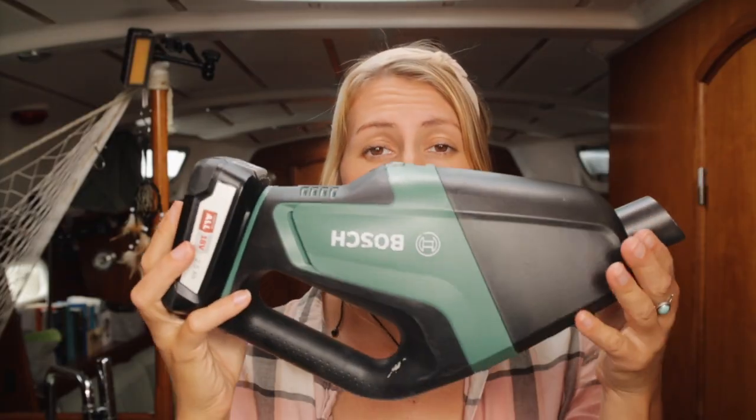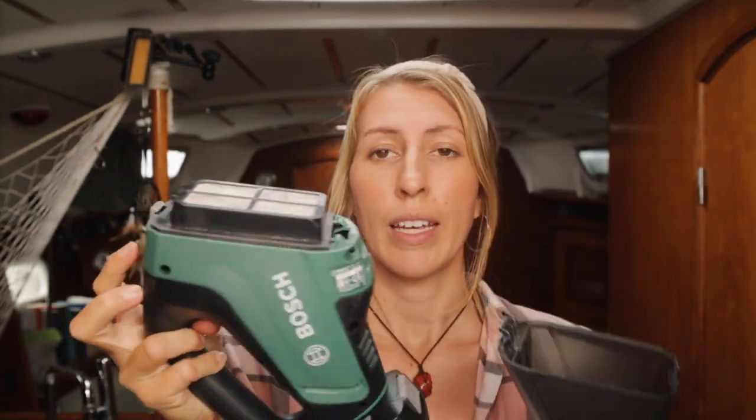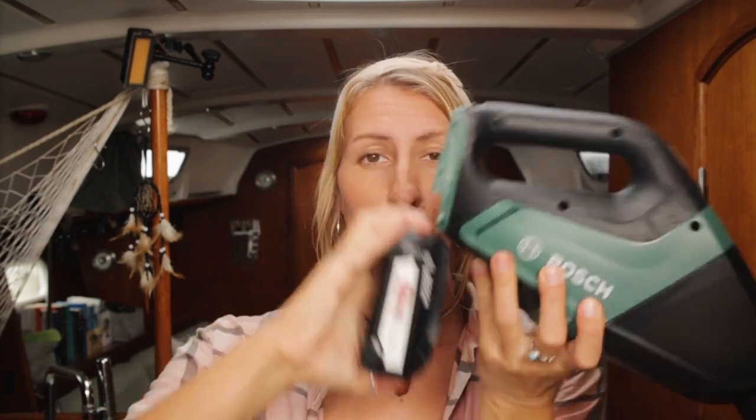It is super small and compact, easy to empty out because you can just open it and take out the filters. It comes with a rechargeable battery that you can just take out. I got the 2.5 amp battery because it gives me about 45 minutes of vacuum power, and that is all I need because we have a small boat.